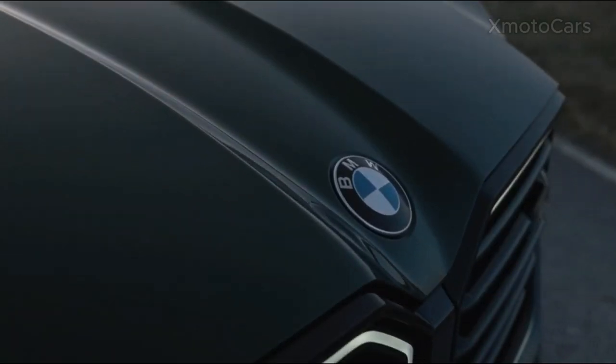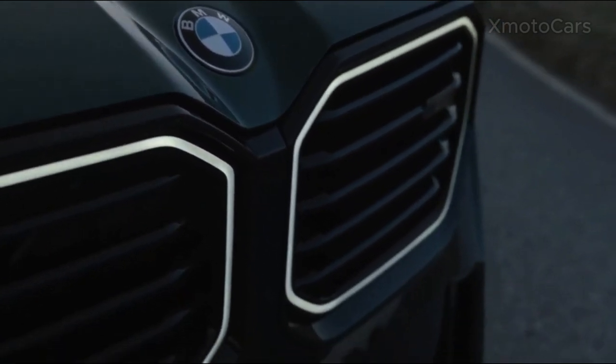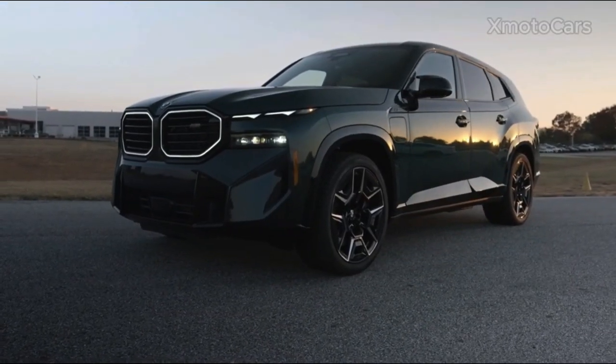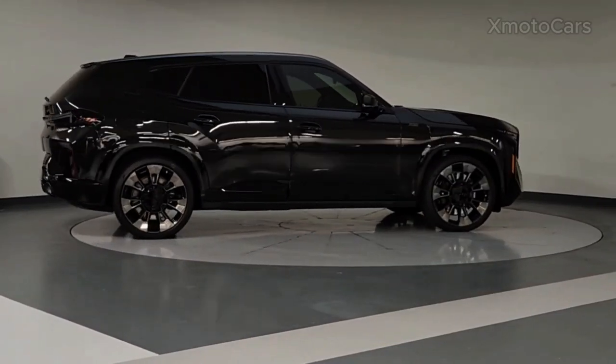BMW continues to push boundaries, and the XM exemplifies their commitment to delivering a driving experience that seamlessly integrates performance, opulence, and environmental consciousness.